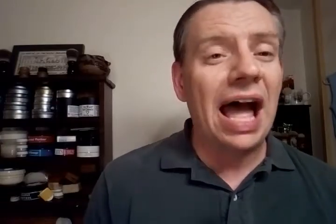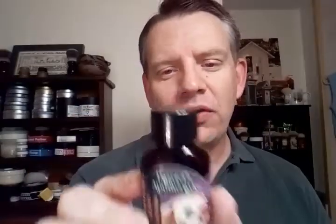He also included Spiced Autumn Lager Gentleman's Aftershave Balm from Hazelette's Apothecary. I've never heard of this — I haven't even opened this up to smell it yet. You're going to see my expression live — well, not live, but recorded. I have not smelled this.